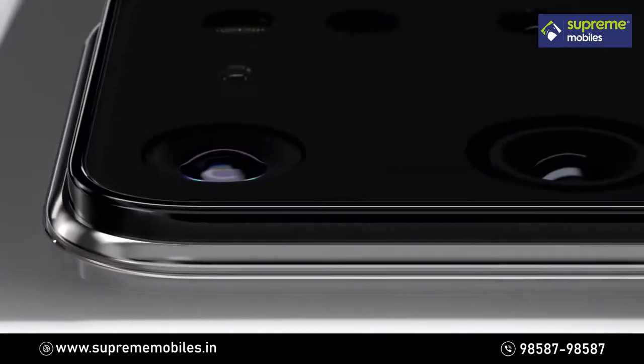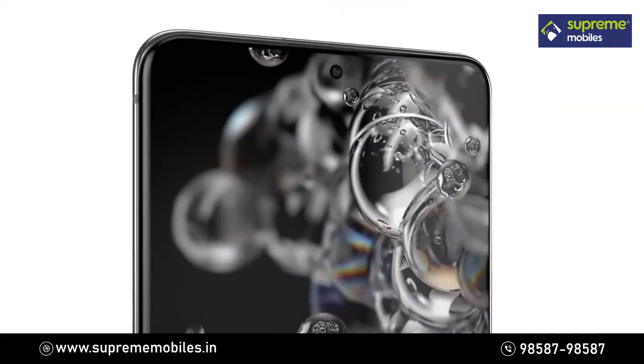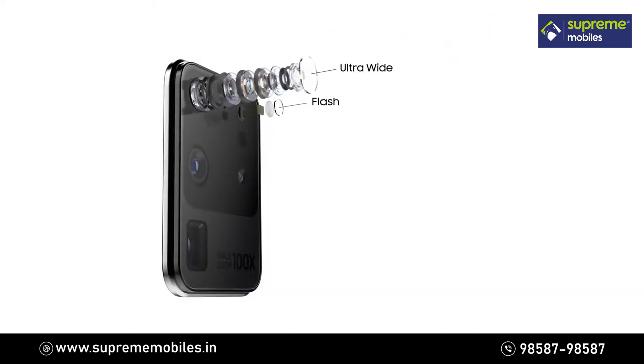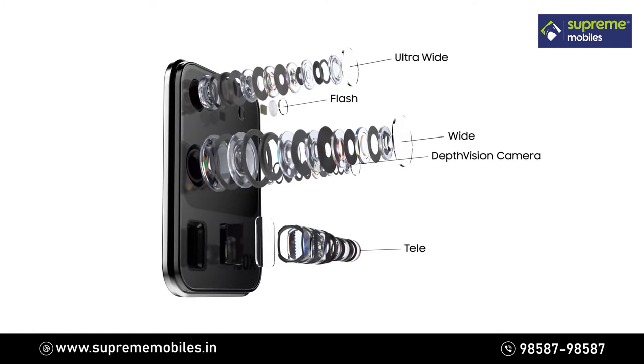Our camera brings 8K video resolution to photos, and we built a game-changing 5G phone around it. At the heart sits our AI ProGrade camera system with 9 times more pixels than most cameras.